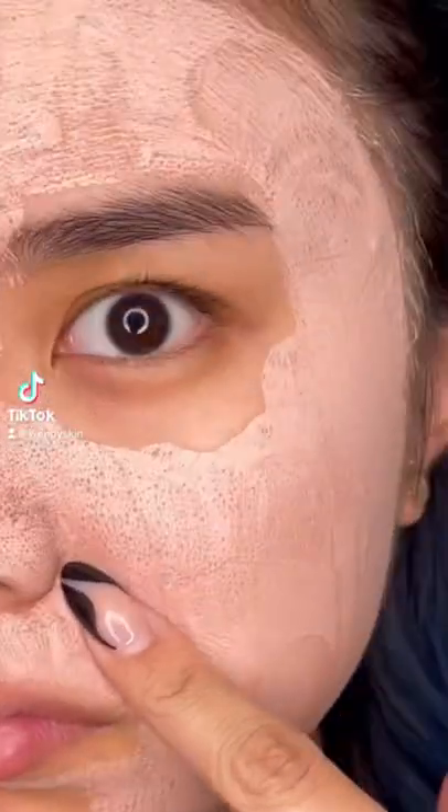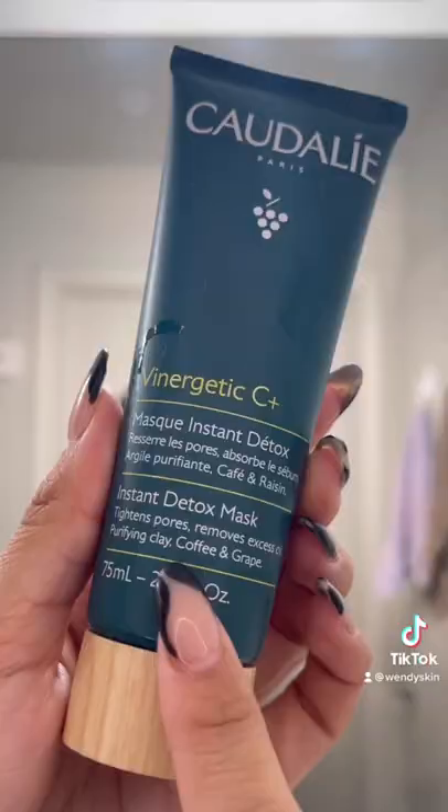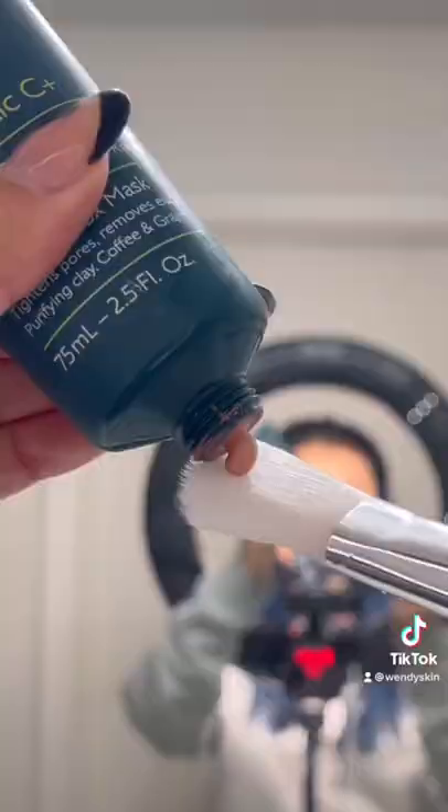Look at my pores. So the other day I decided to use the quarterly instant detox mask which has been blowing up on TikTok. It pulls out excess sebums and oils from your pores while visibly tightening them. I even used the back of my phone camera to show you a better look.